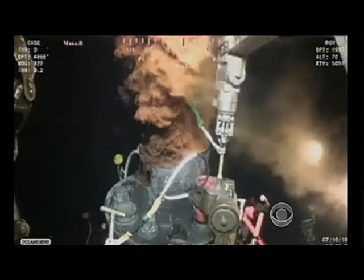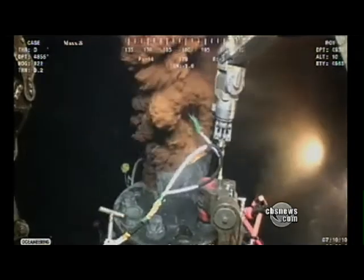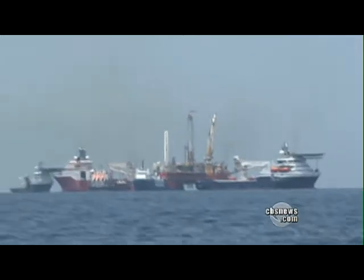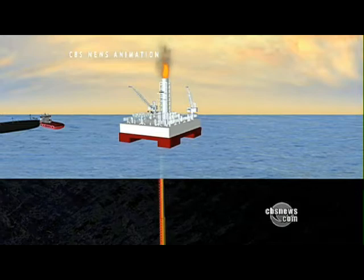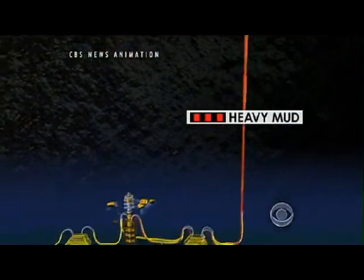The static kill is similar to the failed earlier attempt at a top kill, but engineers have a better chance of success this time because the well is capped and they don't have to try to overcome the force of gushing oil. Three and a half months after BP's well blew out and began spewing oil into the Gulf of Mexico, engineers are on the verge of sealing it for good. After final tests tonight, heavy mud will be pumped from a surface ship down a drill pipe, through the blowout preventer and into the well.